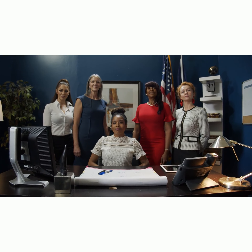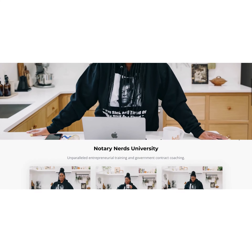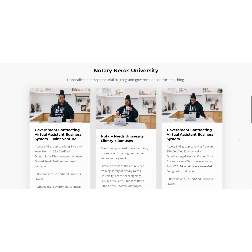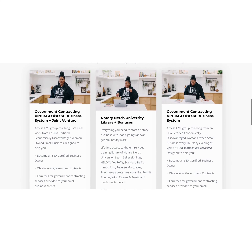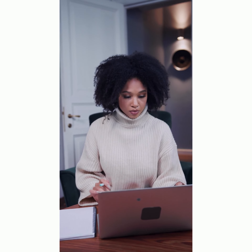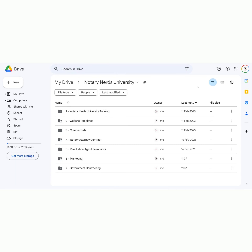In a world where notaries strive for success, there's one training bundle that stands above the rest. Welcome to Notary Nerd University, where expert notaries unlock the secrets to building a thriving notary business. Prepare to embark on an extraordinary journey of knowledge and skills. With the Ultimate Notary Training Bundle from Notary Nerd University, you'll receive more value than ever before.